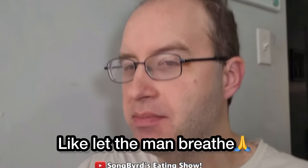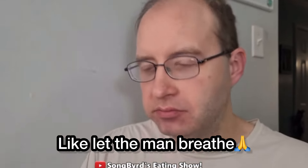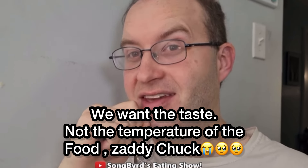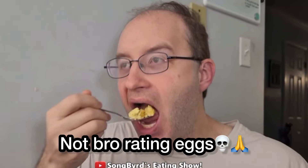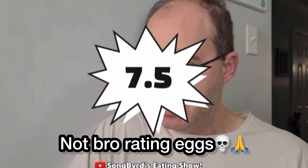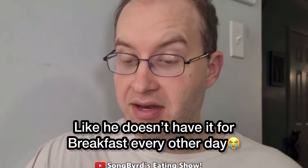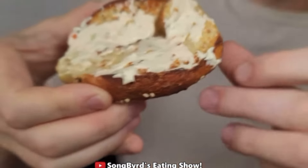Not bad — yeah, pretty peppery. It's very warm with American cheese. There's a nice mix of flavors going on. I'm gonna give this a solid rating — quite good, quite good, definitely a lot going on in the plate. Now for the homemade bagel with cream cheese, let's see how it tastes.